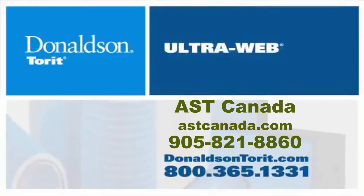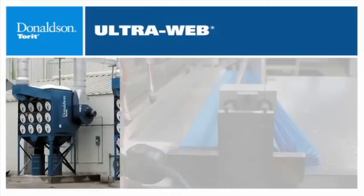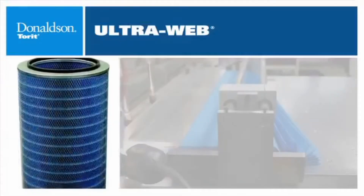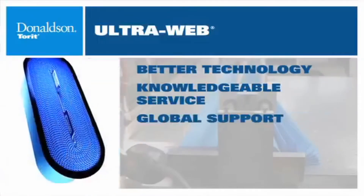Donaldson Company is known around the world as the leading manufacturer of a broad range of filtration solutions. With more than 1,000 patents for custom-designed solutions, Donaldson fulfills customer needs with better technology, knowledgeable service, and global support.